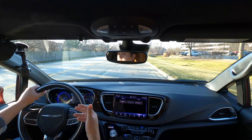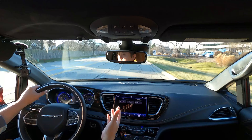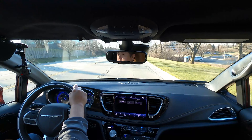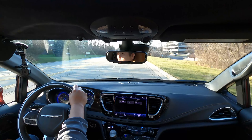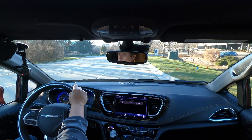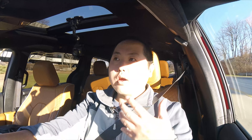What's also nice about the drive is how quiet it is in here. This Pinnacle has an acoustic front windshield and acoustic side windows. It's very, very quiet — quieter than the Sienna and quieter than the Odyssey. I don't hear any wind noise, and even when I had the pedal down fully accelerating, I hardly heard anything from the engine. Very quiet, and that's nice.